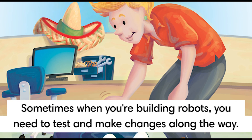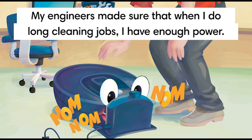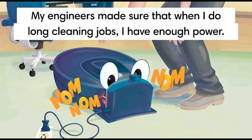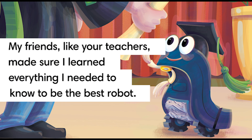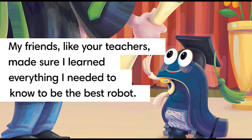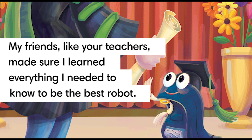Sometimes when you're building robots, you need to test and make changes along the way. My engineers made sure that when I do long cleaning jobs, I have enough power. My friends, like your teachers, made sure I learned everything I needed to know to be the best robot.